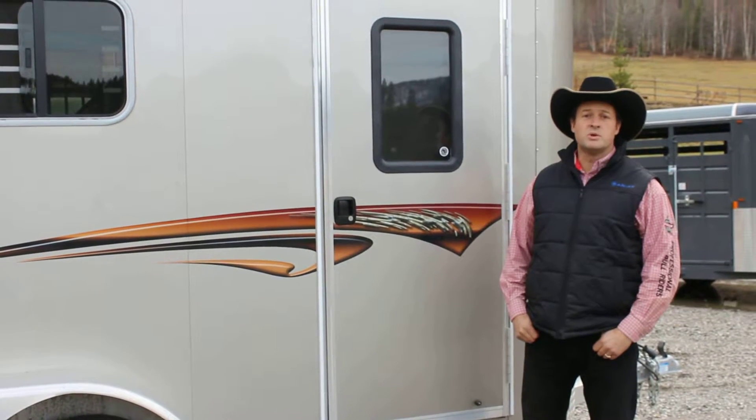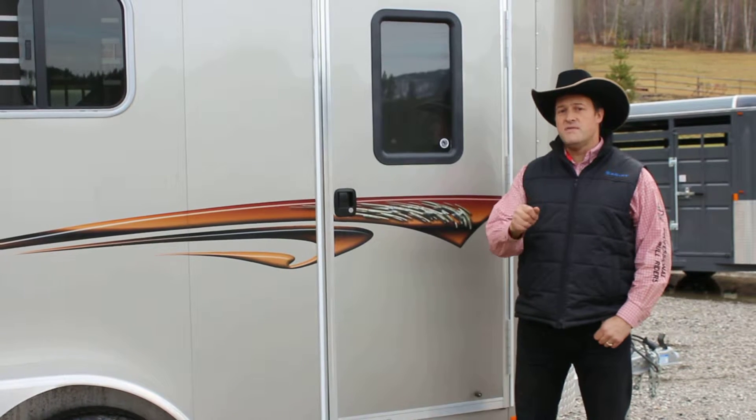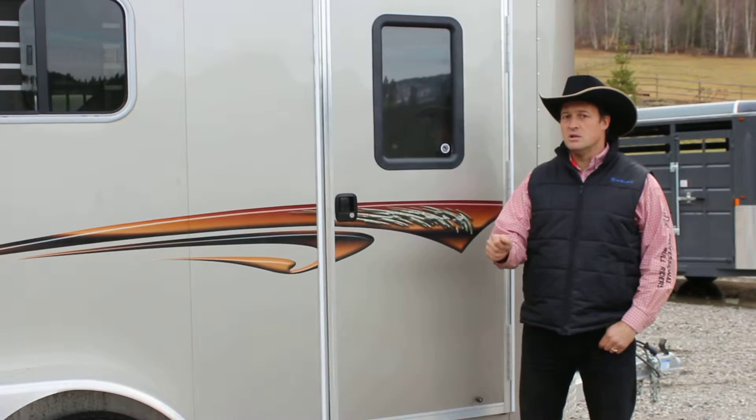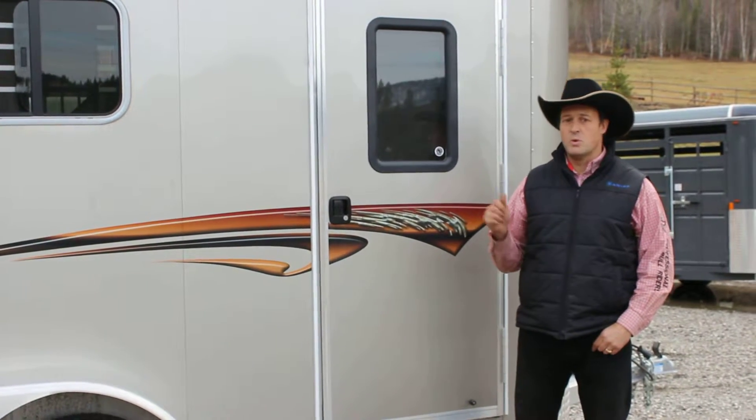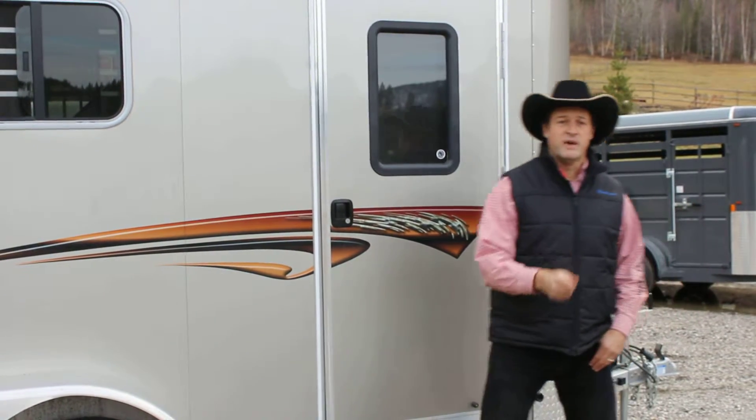Hello there, I'm David Edwards with the Horsegate Trailer Sales. I'm here to tell you about a great new trailer. It's a Kiefer Cruiser 2 horse, all aluminum construction, aluminum floors, one piece aluminum roof, and an 8 year warranty on structure. This trailer is an unbeatable value.